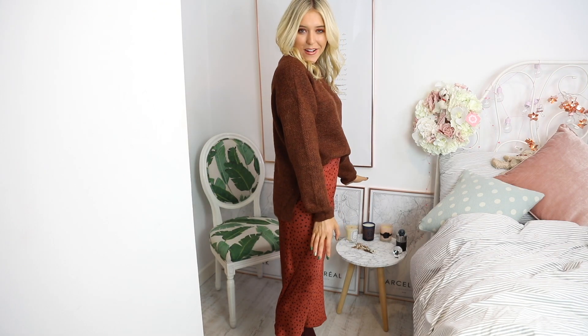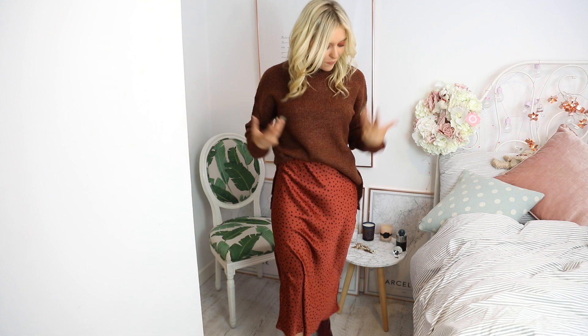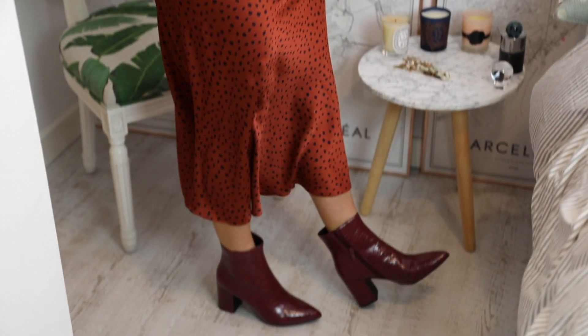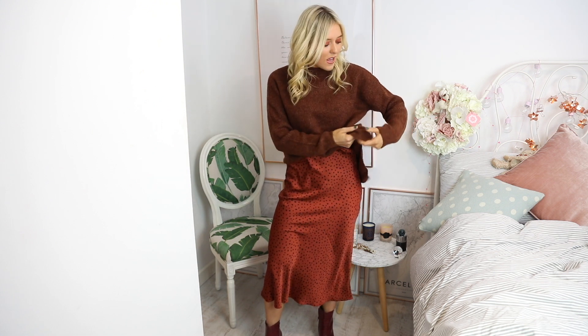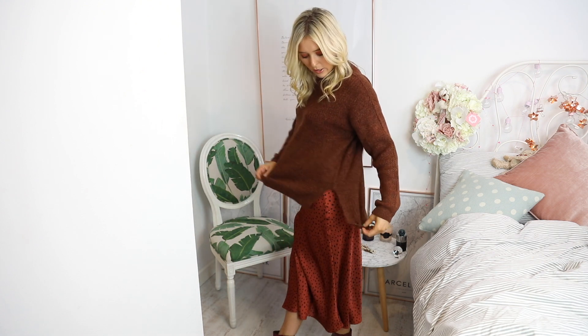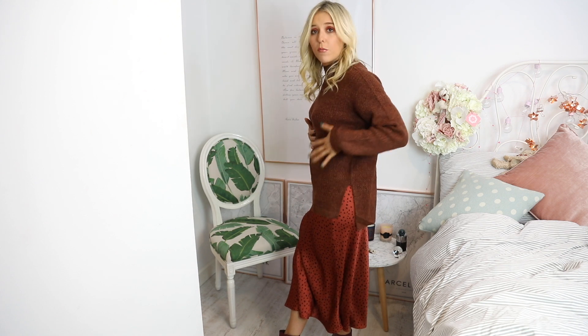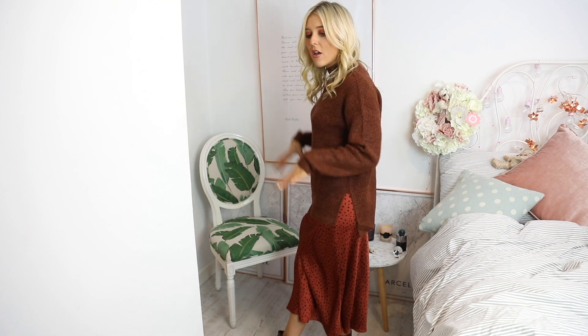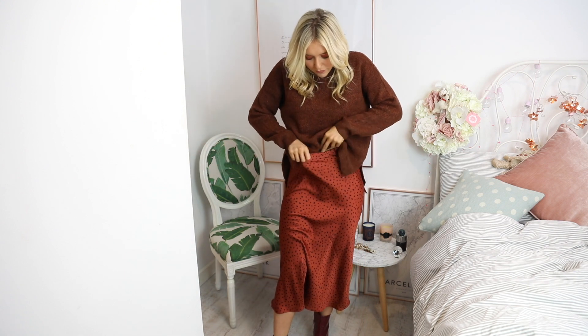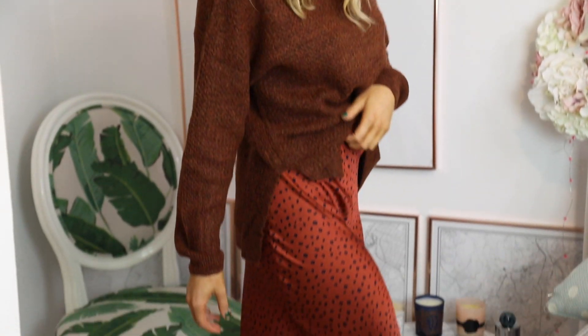Outfit number one — we have quite a lot to talk about here. First up, this gorgeous jumper which is such good quality, and I'm pleased to reveal it is not itchy at all. If you've watched my hauls before, you'll know I absolutely hate itchy things. This passes the mom test — my mom always says things are itchy — it's really soft. I've popped it into a skirt, tucked in, but you could also wear it long-line over leggings, jeans, or whatever trousers you fancy.